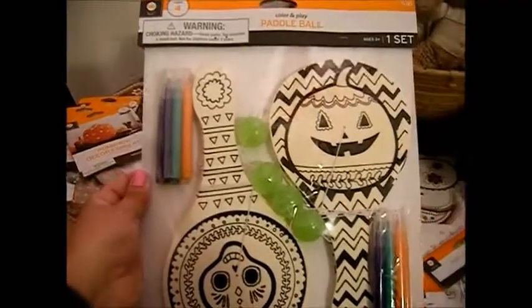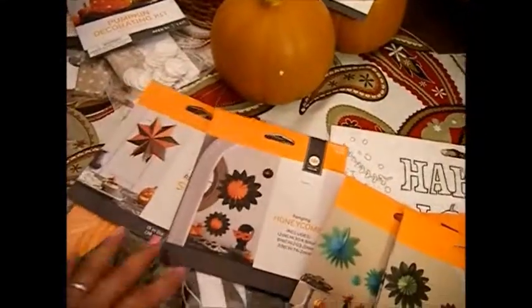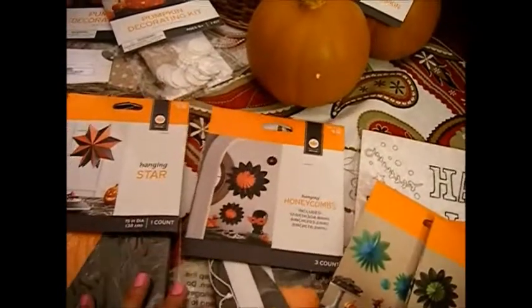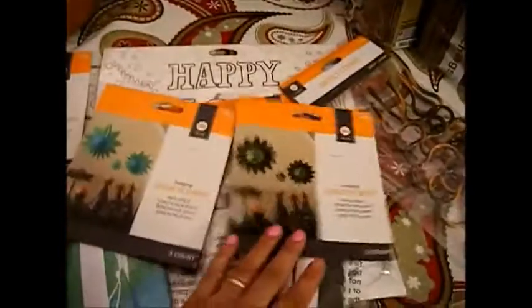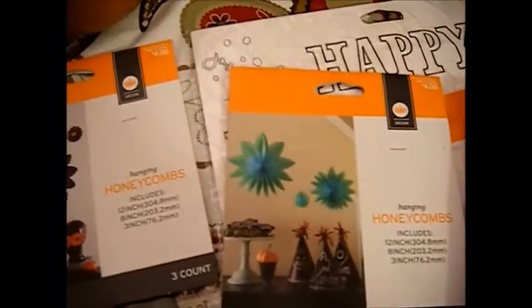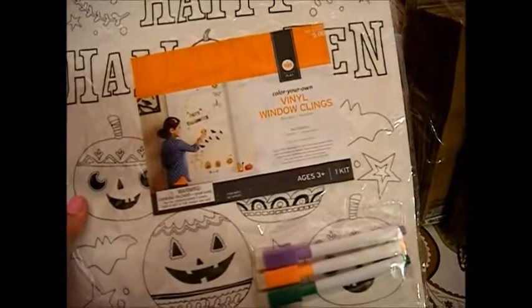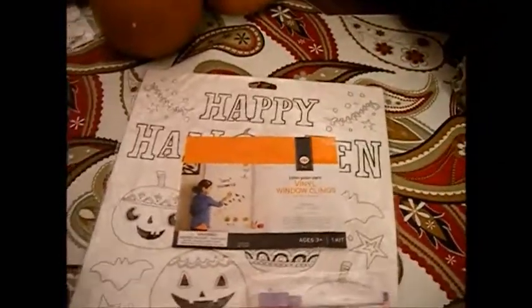I got these paddle ball color-and-play sets for my nephews and nieces for 50 cents. Then I was able to score these honeycombs, this star, and more honeycombs — I got these for 40 cents a piece. And then I got these swirly straws for 30 cents.